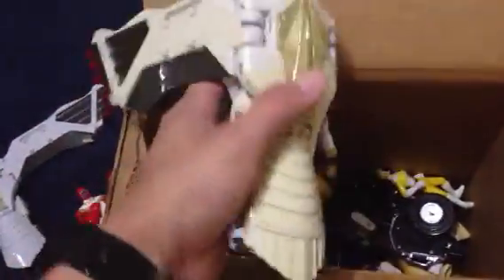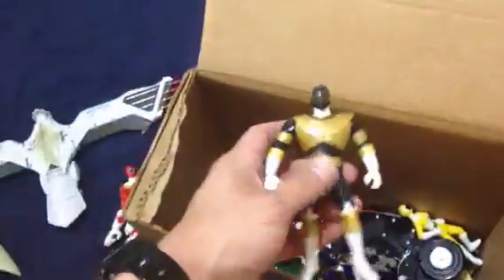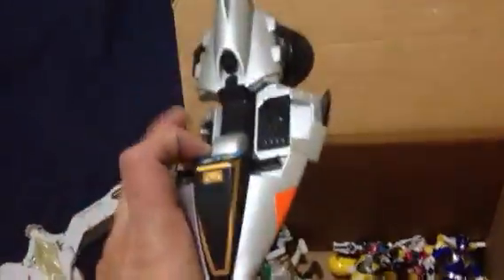And I got another one of these Zords here, this yellow one — the bird — which is cool. We got a Gold Ranger. This is probably like a 5-inch. Let's see what else we got here. We got this vehicle — I don't know what this is from. If you guys know what this is from, let me know in the comments below.